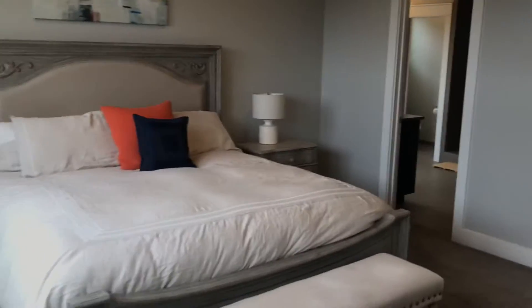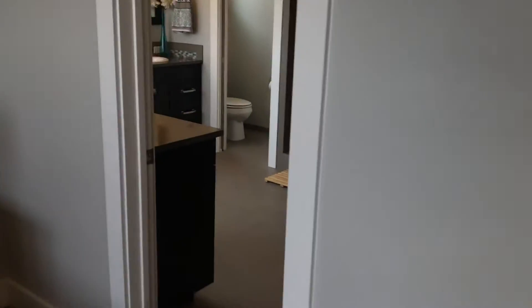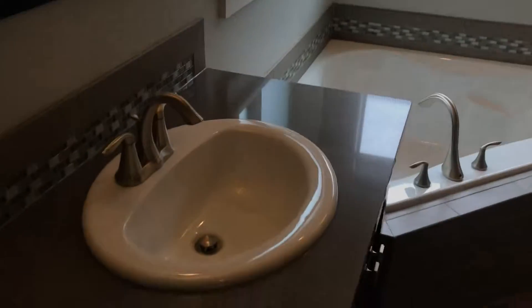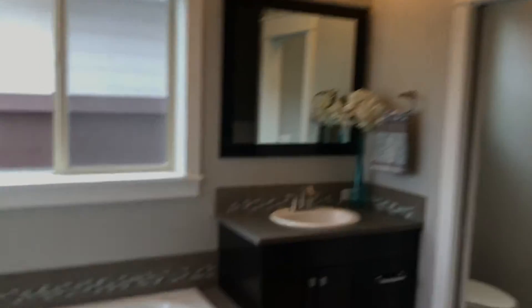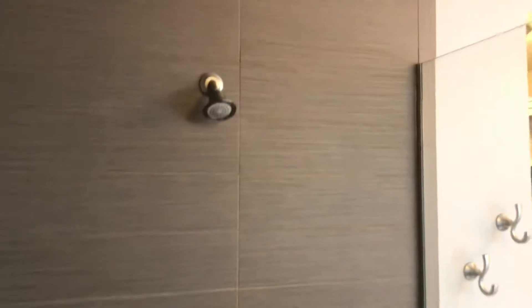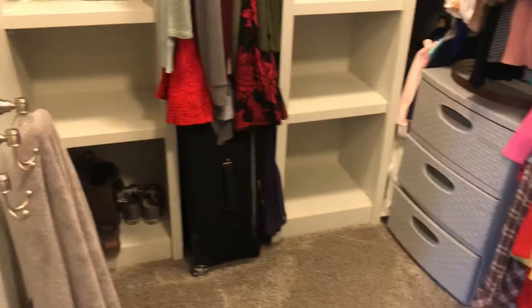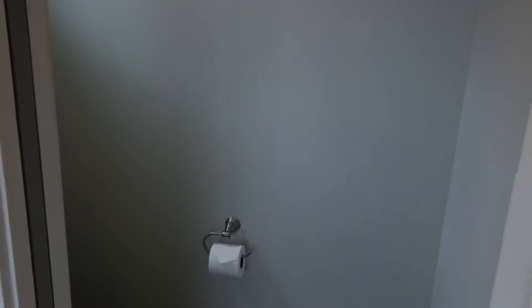So now we're in the master. Master is a good size, very spacious. I do like the bathroom layout a lot and just the way they've done it. You've got his and hers vanities on separate sides. You do have the corner tub — I'm not a huge tub person, but I do love this shower. You've got the glass with the step up here, and I really like this shower a lot. You've got the master closet — very spacious and open — and then you do have the toilet room with the pocket door.